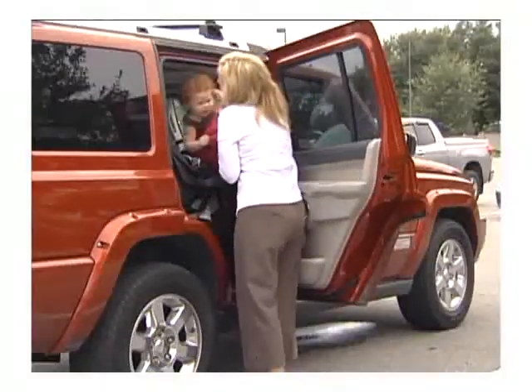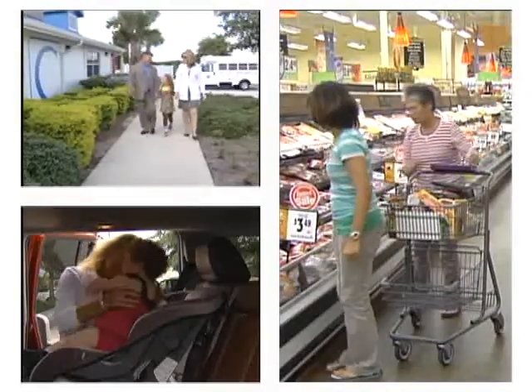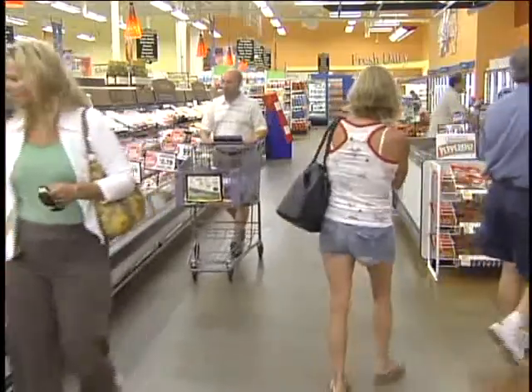Whether you're a mom on the go, a busy working family, or just a person who doesn't want to spend any more time than necessary shopping, Shop and Stock is for you.